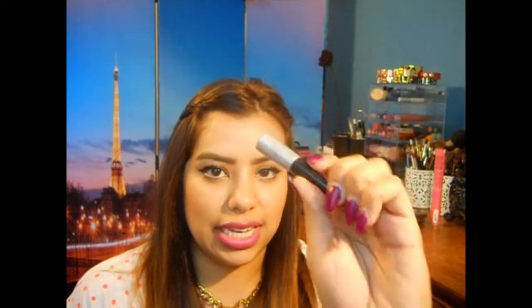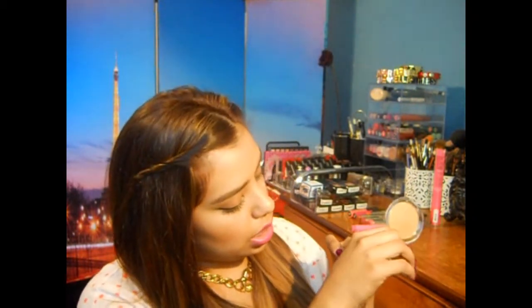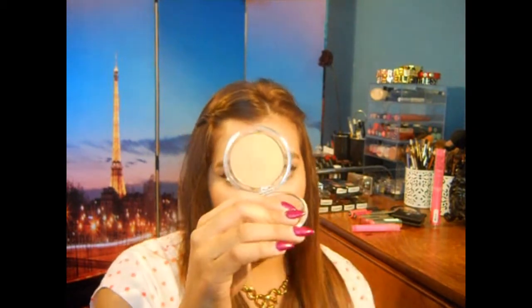Then I picked up this e.l.f. liquid liner in Silver — it's definitely just a silver eyeliner. And then I picked up this Healthy Glow Bronzer by e.l.f. called Sun Kiss. I really thought more than anything I could use it as a highlighter, because I don't know how well it'll work as a bronzer — it's barely showing up on my skin. I think it'll work more as a highlighter than anything because it is kind of shimmery.